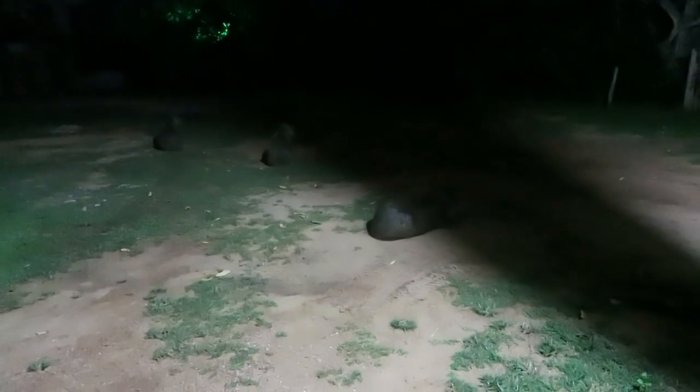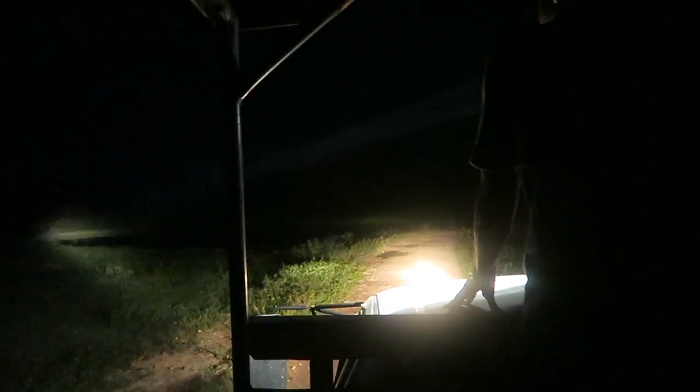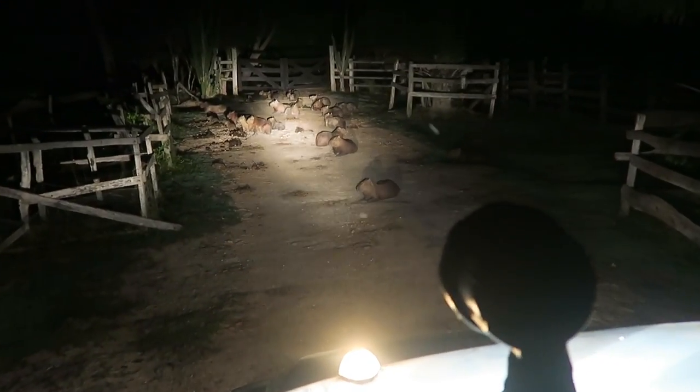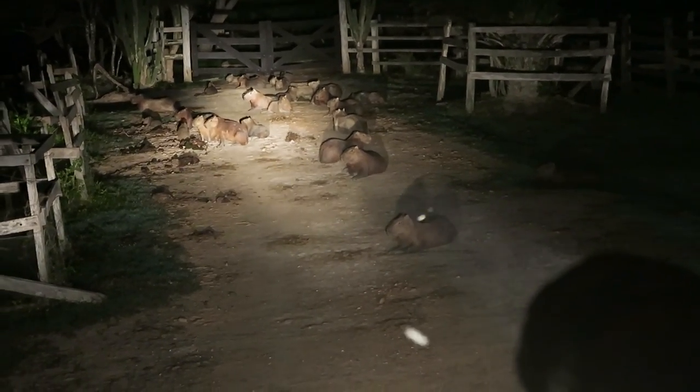There are capybaras in front of the lodge! They are big — I didn't know they were this big. I thought they were rabbit-sized, but they're more like dog-sized or small goat-sized — they're ginormous! More capybaras! Look at that — no care in the world, they're just chilling. They're so cute! Just in case you hadn't noticed yet, this is truly a magical place.